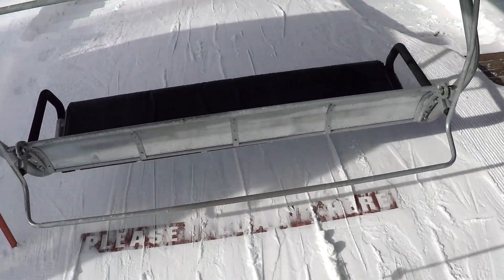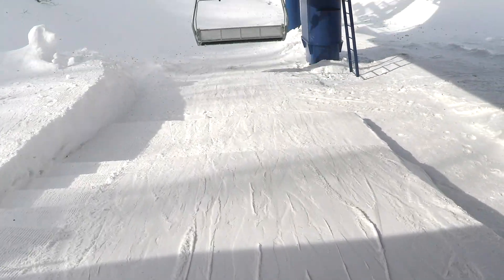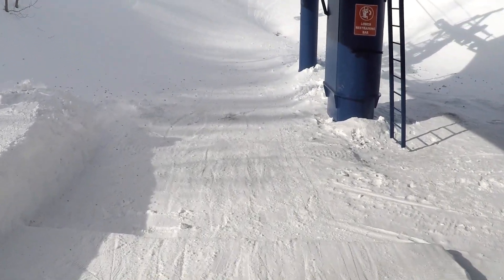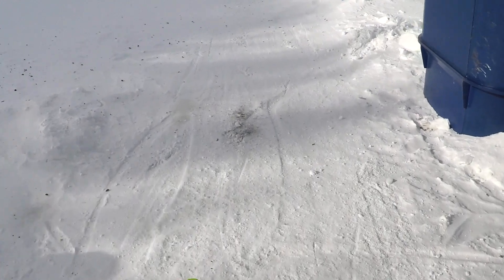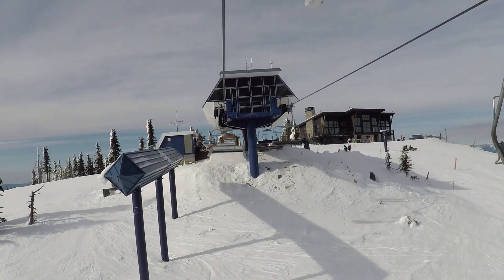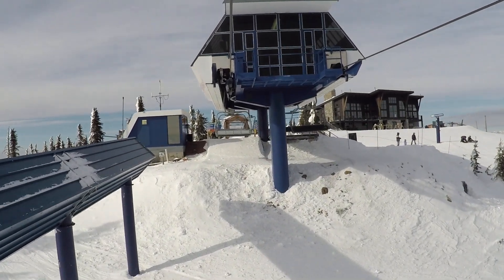This is getting on the Great Escape quad, which is going to take you up to the top where the Sky House is located. This is the top of the Great Escape quad — you can see the Sky House just off to your right.